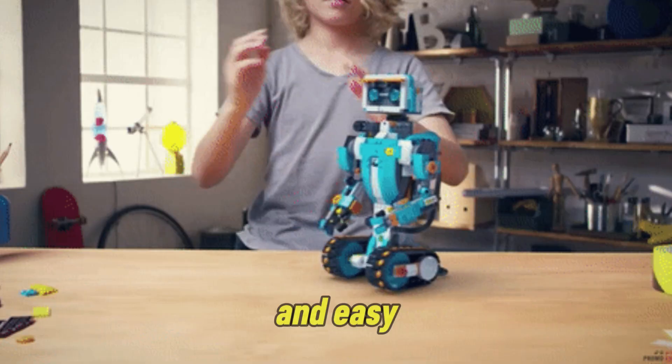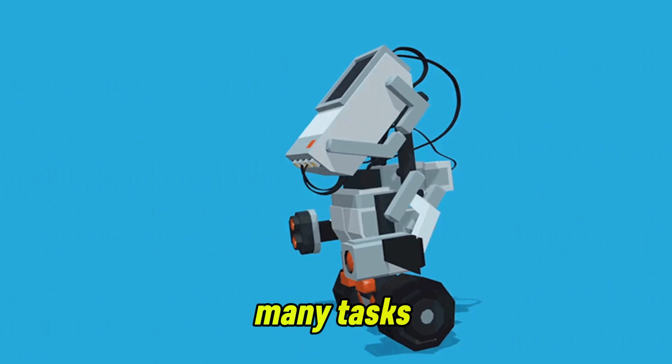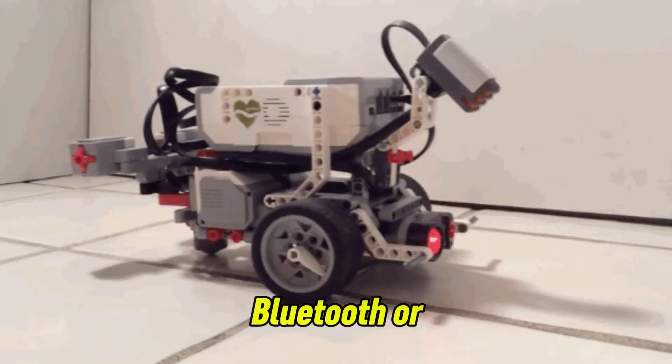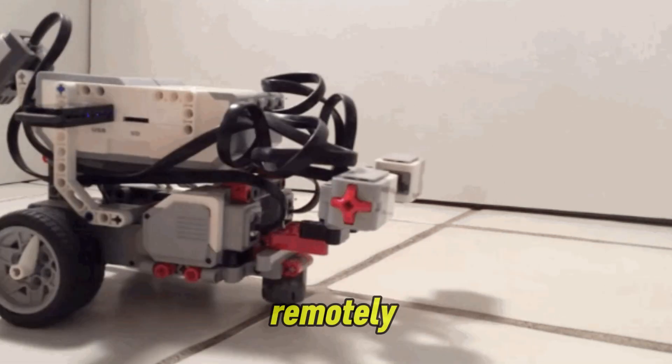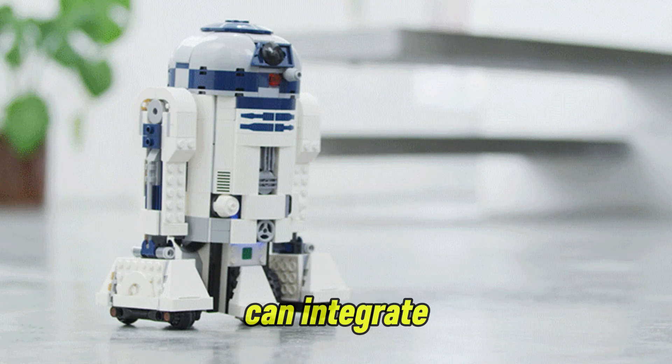Lego pieces allow endless design possibilities and easy modifications. Lego robots can perform many tasks depending on how they are built and programmed. They can connect via Bluetooth or Wi-Fi to control the robot remotely using a smartphone or computer.